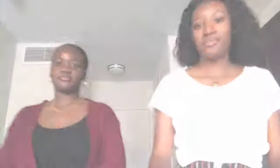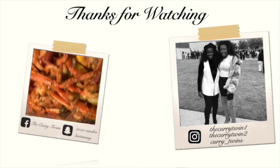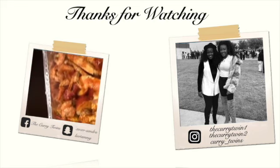Links will be in the description box. Make sure you like our video — it really helps us out. Comment any other video ideas you want us to do, and make sure to subscribe. Bye!